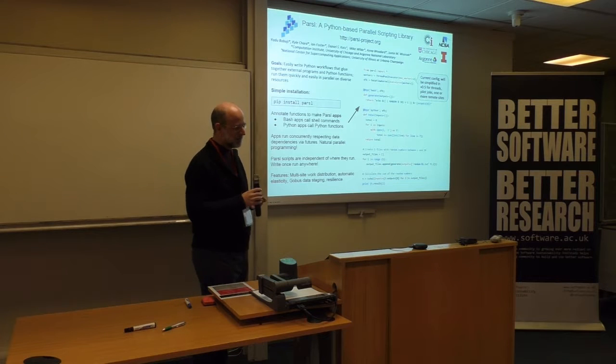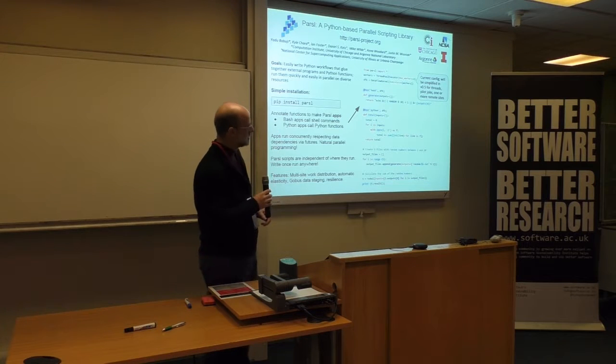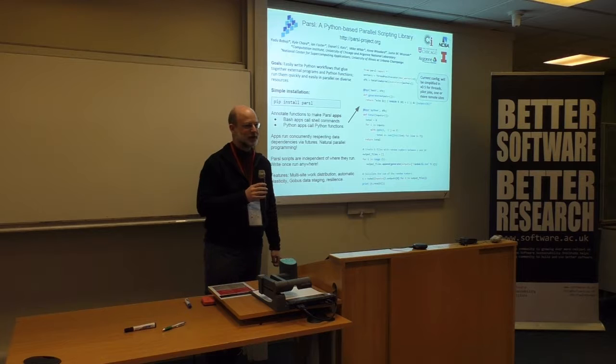I'm going to talk briefly about something I'm working on that's not software citation or software sustainability, but actual software. That's a project called Parcel, which is a Python-based kernel scripting library.